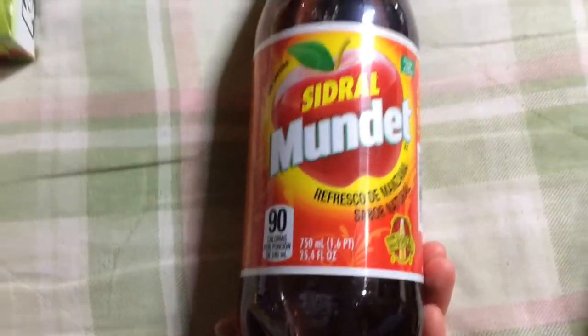Sidral Mundet — this is an apple soda made with sugar. These are made in Mexico and you get 25.4 fluid ounces.